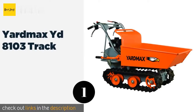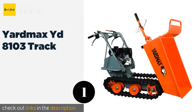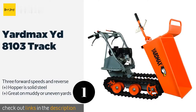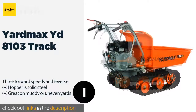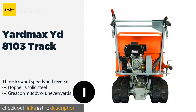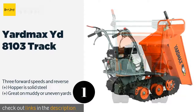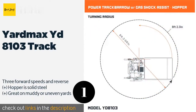The number one is the YardMax YD8103 Track. If you've got some serious terrain to cover, the tank-inspired treads on the YardMax YD8103 Track can get you over it with ease. This unit is built around a powerful Briggs and Stratton 900 Series engine that can push up to 660 pounds. This product is available on Amazon for $2,199 — check out the link in the YouTube description below.